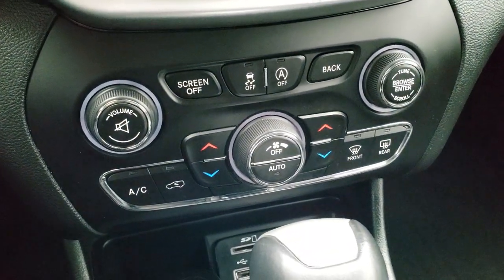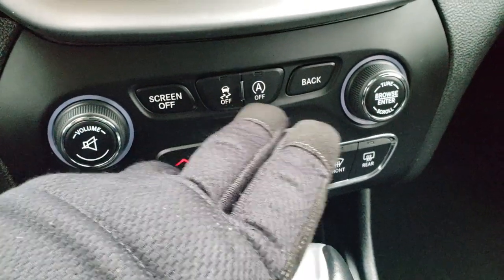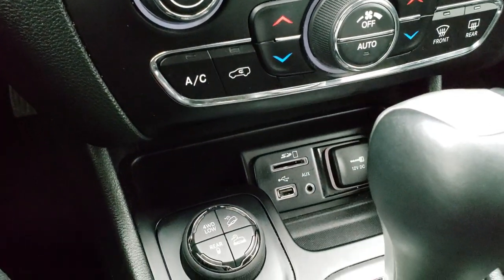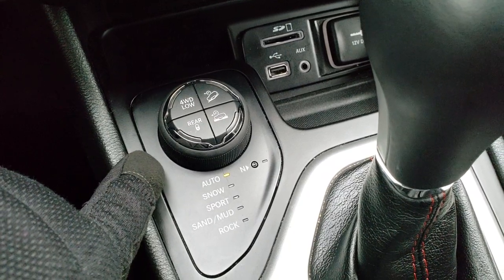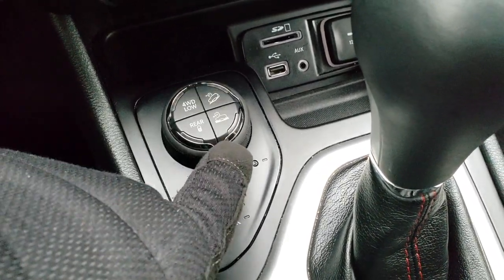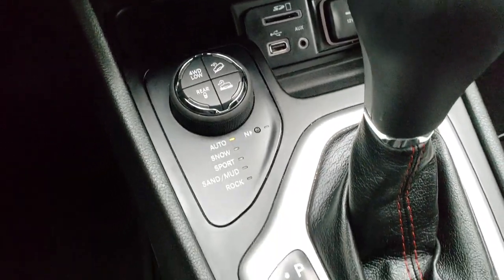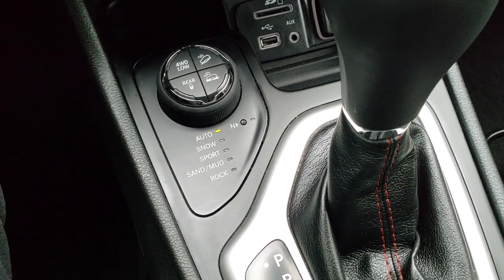This one has the dual climate control — radio controls and climate control down here. Stability control and the start-stop button, which you can turn off. SD, USB, and AUX jack. This is your four-wheel drive system for the Trailhawk: you get four-wheel drive low, downhill assist control, crawl control, and you can lock the rear axle. Drive modes include auto, snow, sport, sand and mud, and rock.